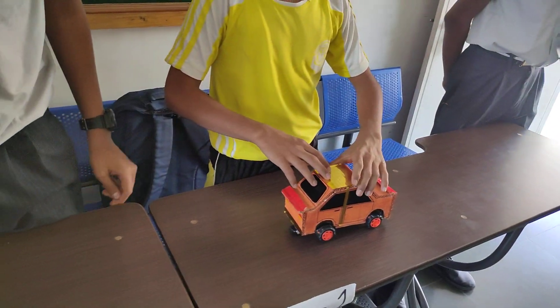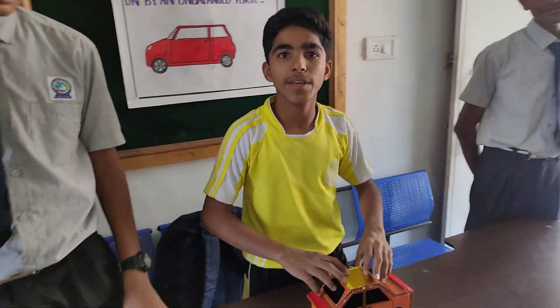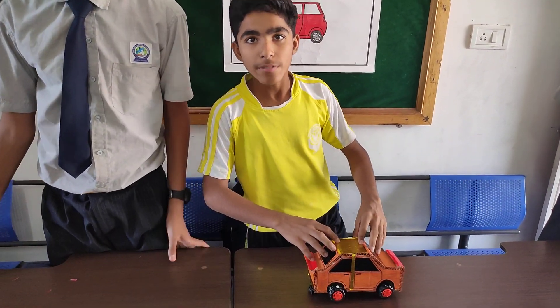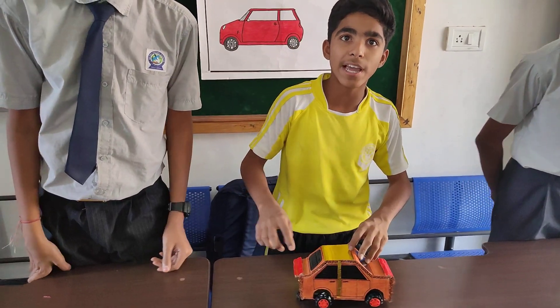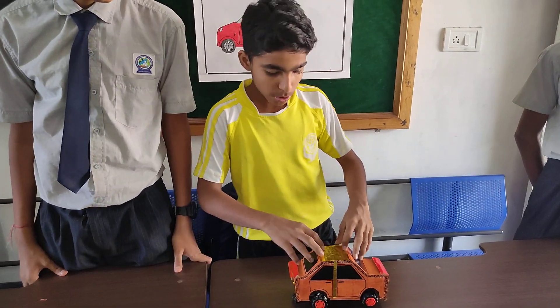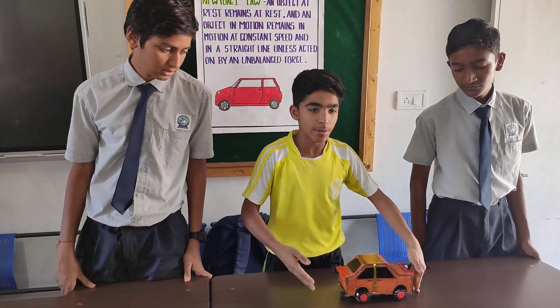This is an example of Newton's First Law: an object in motion remains in motion. The object in motion here is like a car — it is the position of the motor, meaning the car is moving forward.